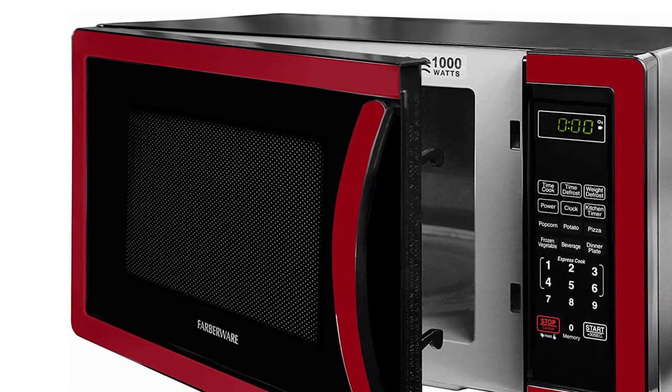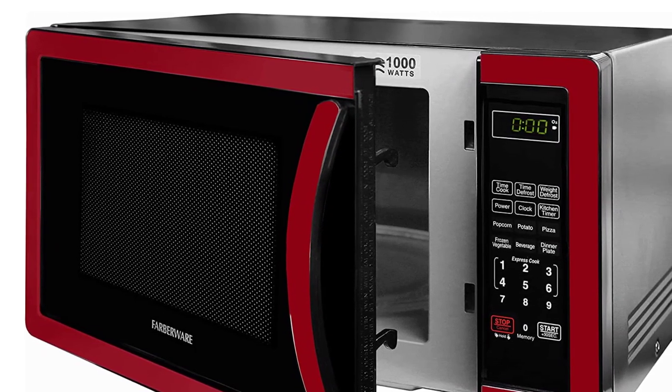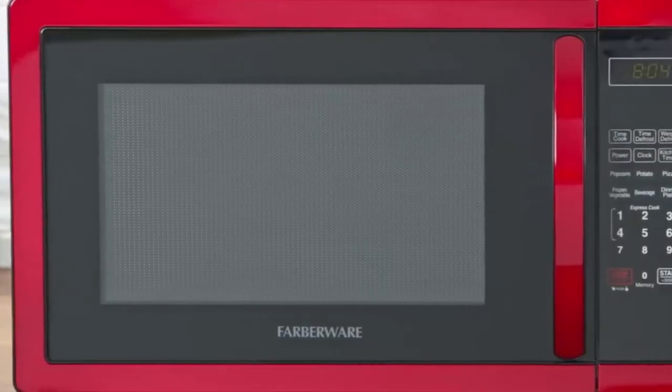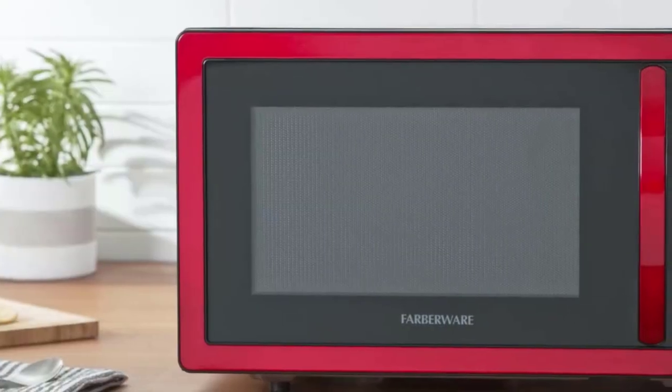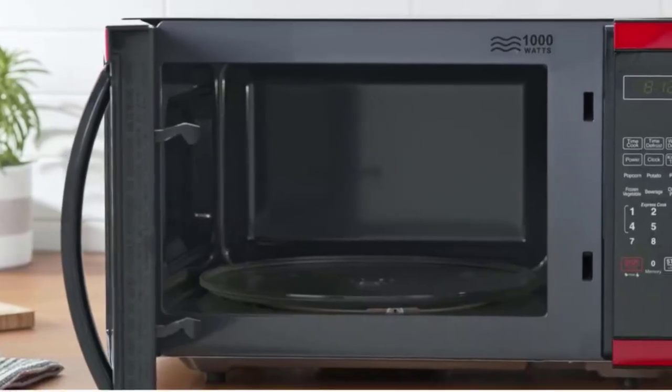The design of this oven is also quite pleasing to the eye. The black stainless steel finish on the front and handle adds a nice touch of style to the kitchen. Plus, the child safety lock is an excellent added feature that provides an extra layer of security. Overall, the Farberware Classic Microwave Oven is a great addition to any kitchen.